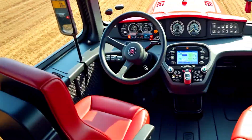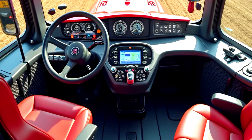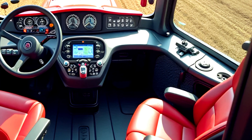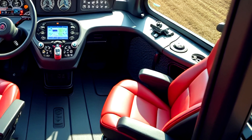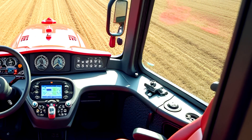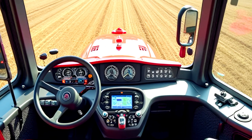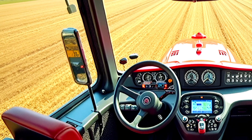The multi-function joystick on the right-hand console allows for precise handling of hydraulic systems and transmission settings. Premium climate control, a noise-reducing cab, and built-in Bluetooth connectivity make this tractor feel more like a luxury vehicle than a workhorse. The large panoramic windows and rear-view camera system provide excellent visibility, ensuring maximum safety and efficiency while working with large implements.